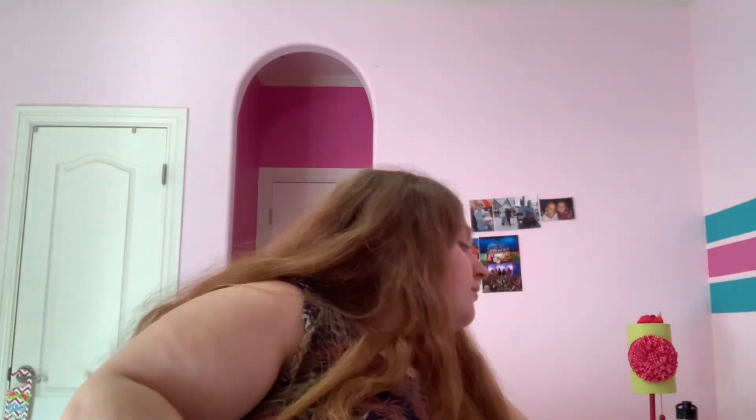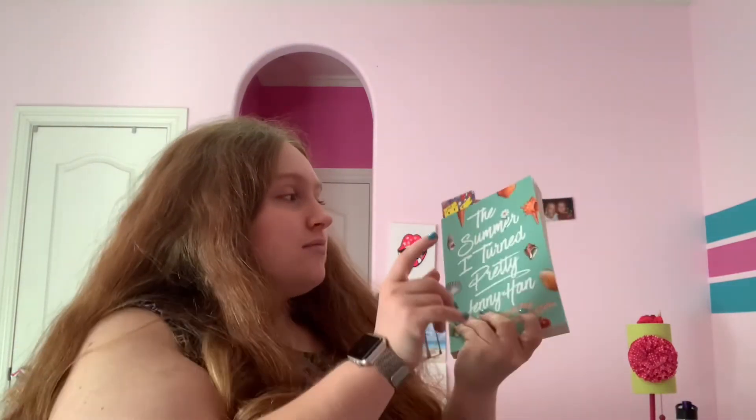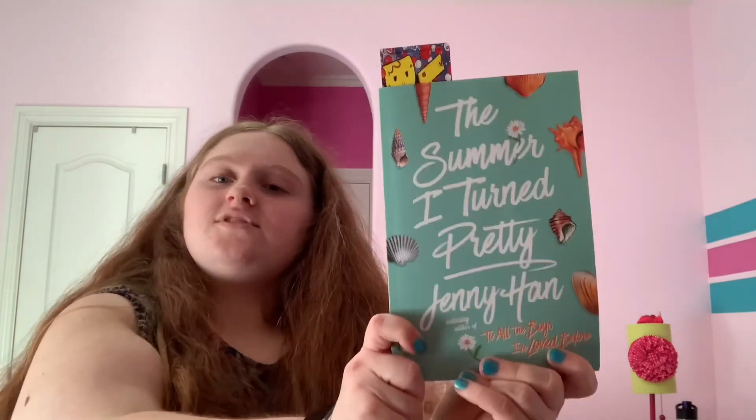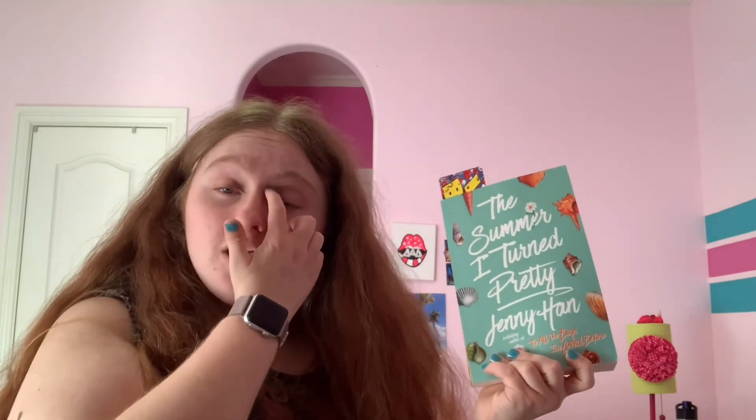I hope you guys have the most amazing summer! Also, if you guys haven't watched 'The Summer I Turned Pretty,' it is so good. I'm currently reading the book and I'm on chapter six. I'll leave a link below — it's totally free on Amazon Prime Video. Bye, Keira out!